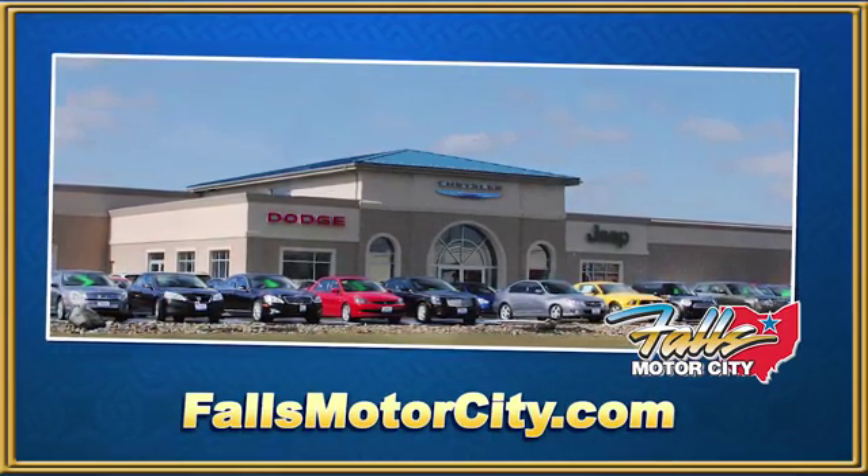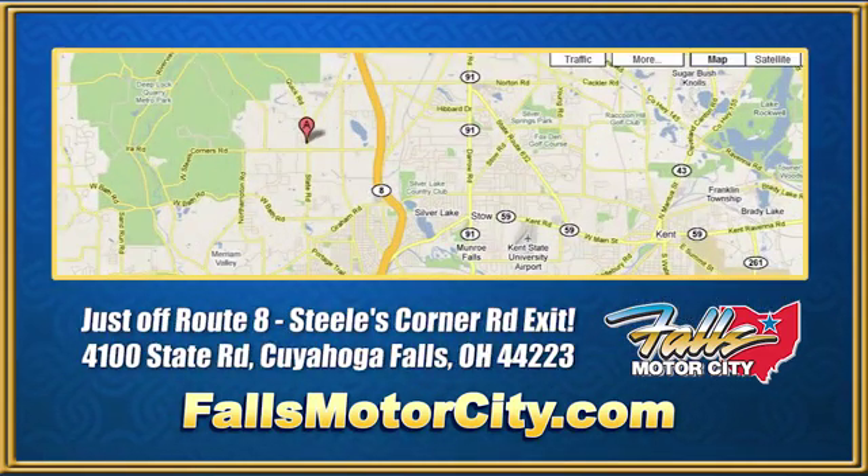Falls Motor City — a comfortable place to do business. We're located at 4100 State Road in Cuyahoga Falls, Ohio.